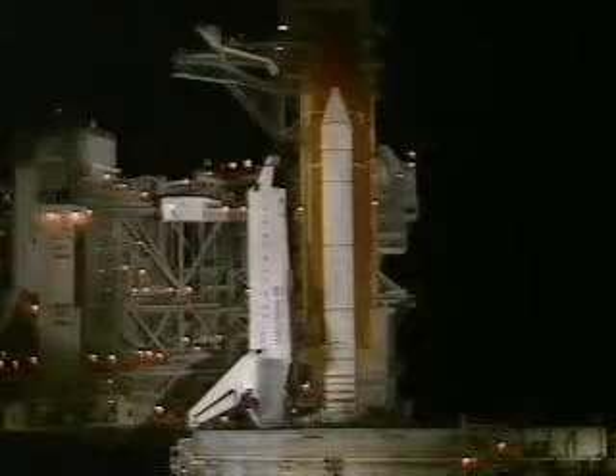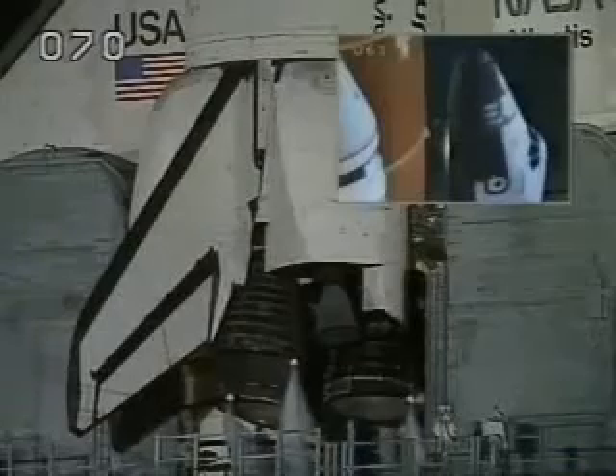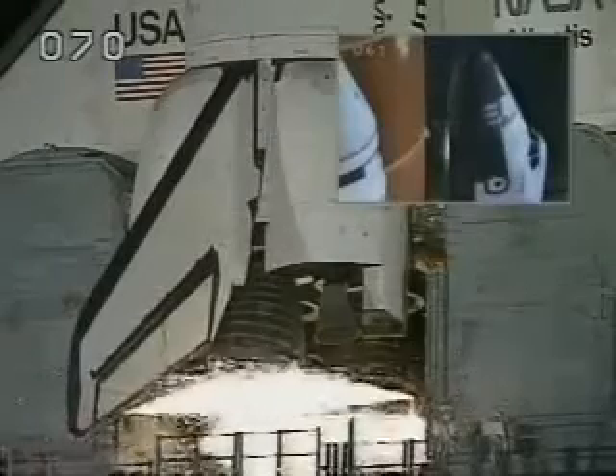25. T-minus 20 seconds. T-minus 15. 11. T-minus 10. 9. 8. We have a go for engine start.